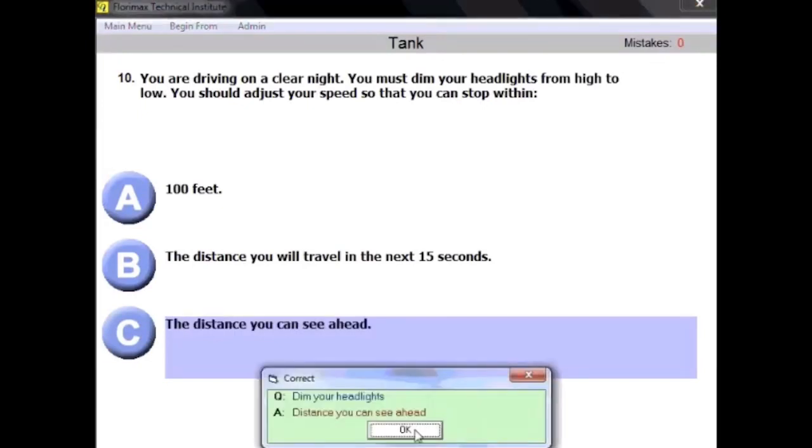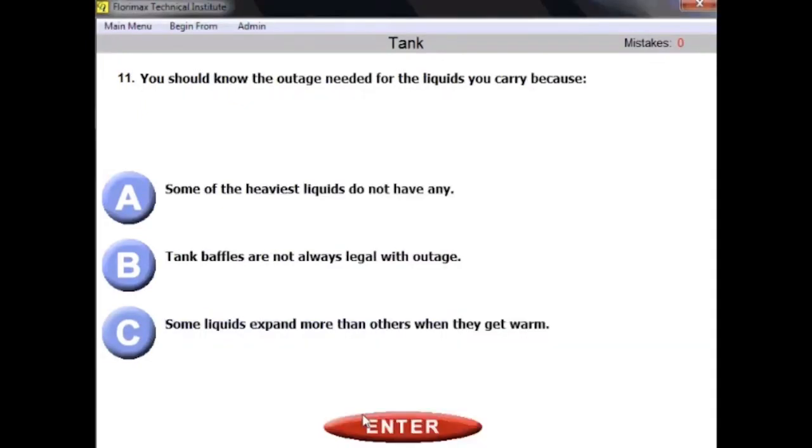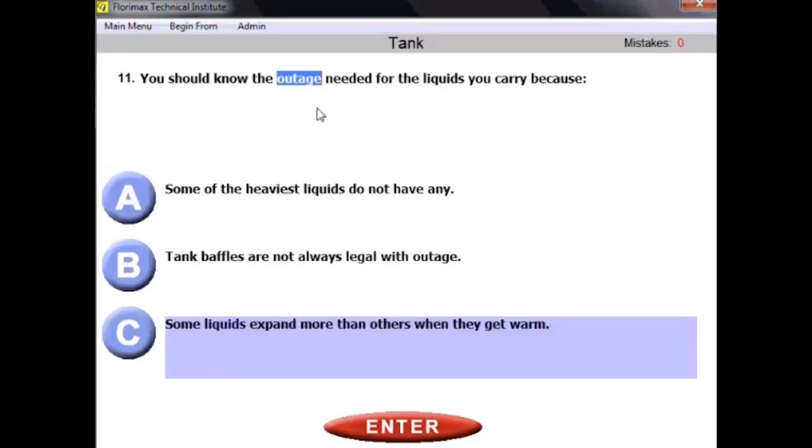Question number eleven: you should know the outage needed for the liquids you carry because some liquids expand more than others when they get warm. Outage refers to how different fluids expand when they get warm. Some liquids expand more, some less. That's why the tank should not be filled completely — if the liquid expands when warm, you would be in trouble.